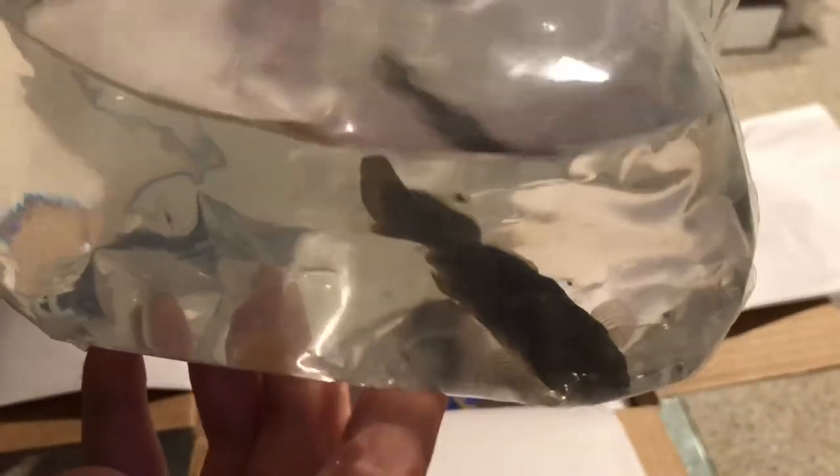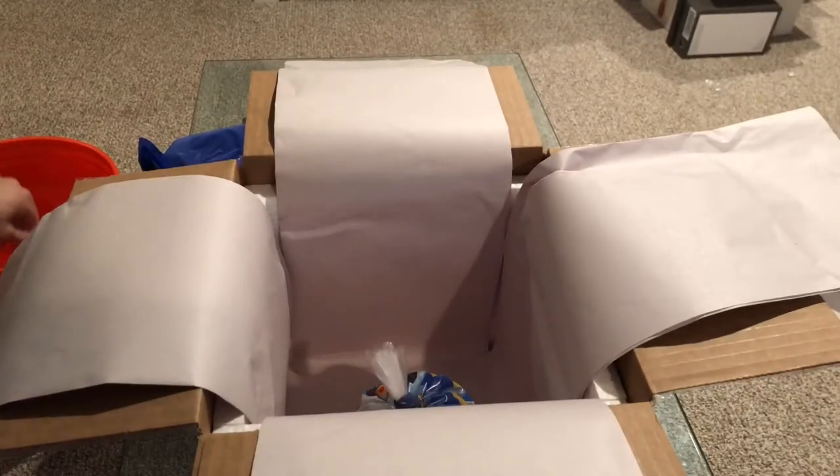We got the purple spotted gudgeon back! Now this guy is much bigger than the one that I had. If you remember my 29 gallon Asian tank when I converted it over and all the fish were dying, and I converted it basically into a planted tank — my purple spotted gudgeon died because of the nitrate and everything. But this one's so big, I was not anticipating it to be this big. Oh my god, I can't wait to get him out of the bag. Holy cow, he's huge, he's so big.